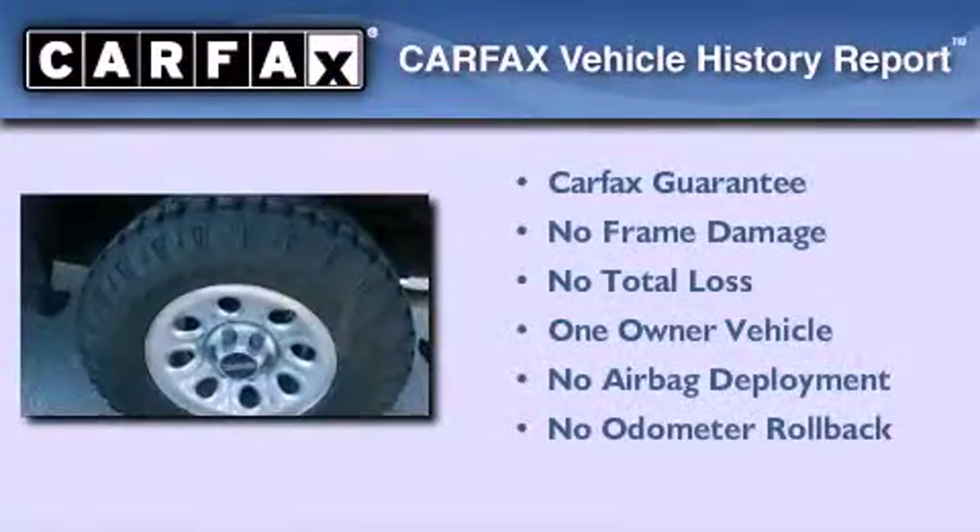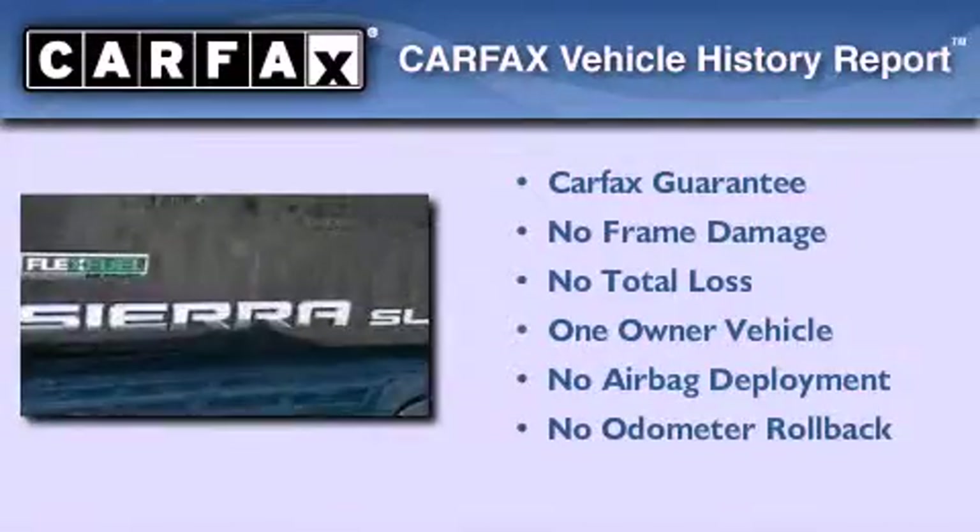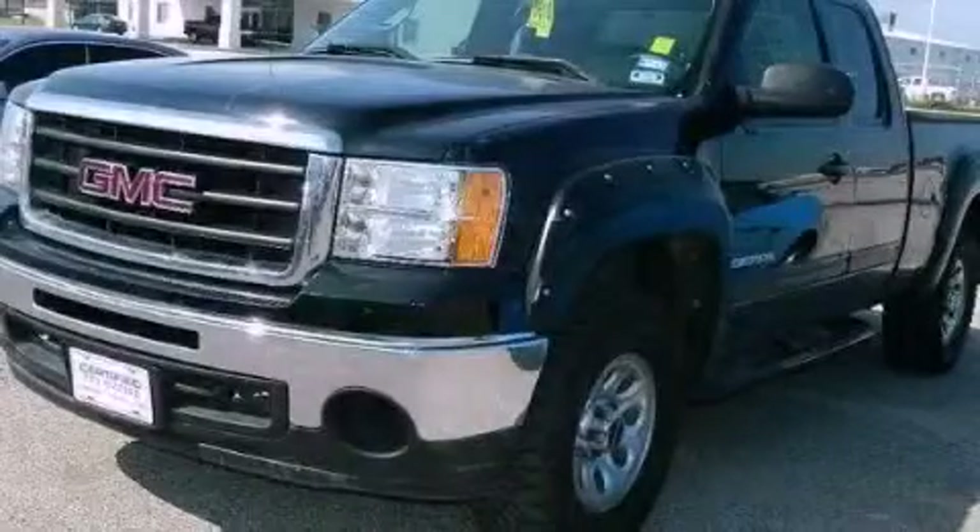This GMC has had only one owner and it qualifies for the Carfax buyback guarantee. This automobile won't last long at this price — call and arrange a test drive now.